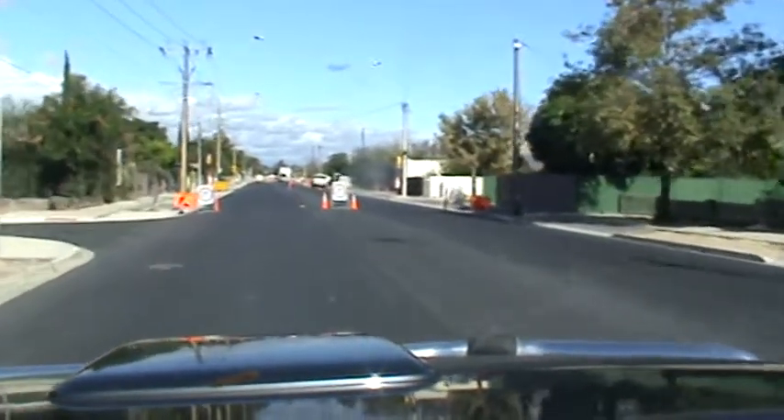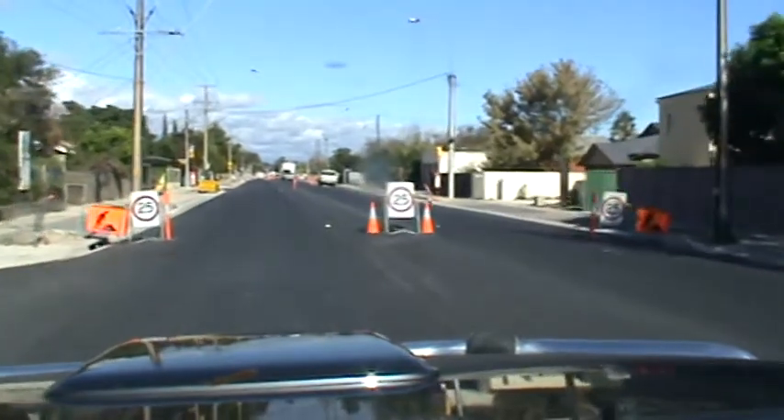The road surface has been completed by D-Type — done a fantastic job, looks really good.